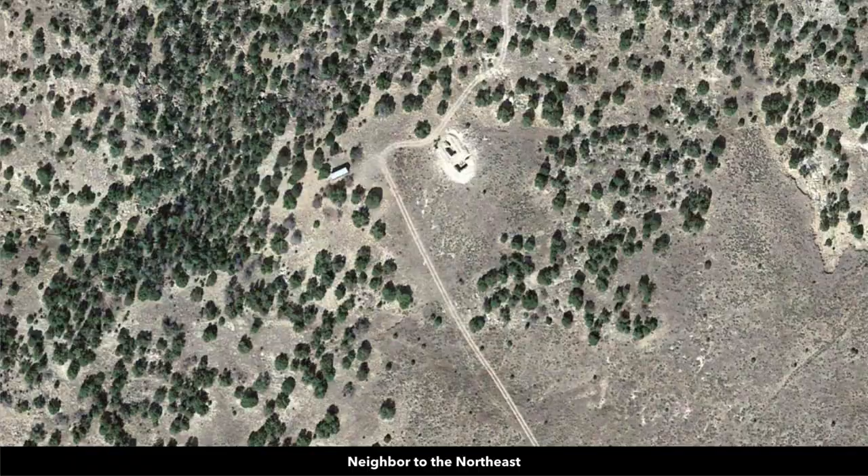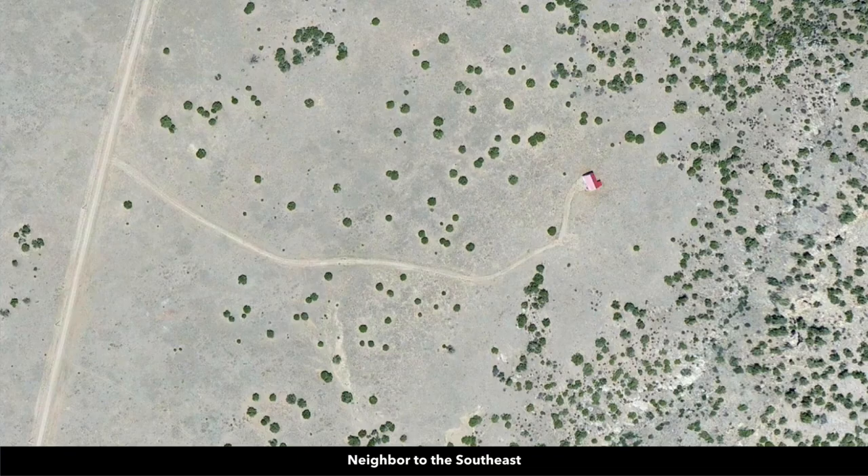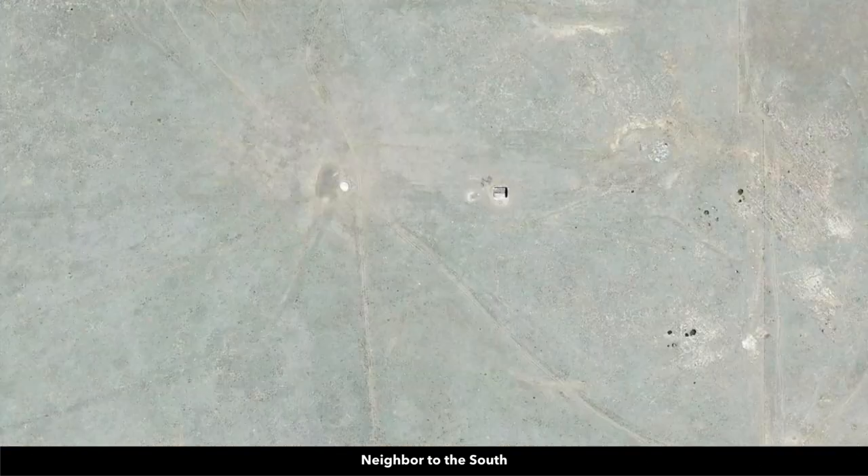You can use the property recreationally or seasonally, or you can live there full time. The minimum dwelling size for a site-built home is only 1,200 square feet, and then only 1,000 square feet for a manufactured or mobile home.